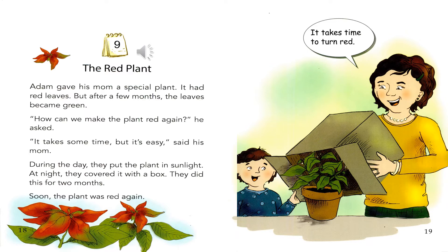During the day, they put the plant in sunlight. At night, they covered it with a box. They did this for two months. Soon, the plant was red again. It takes time to turn red.